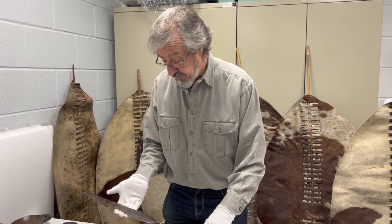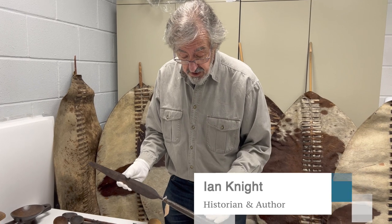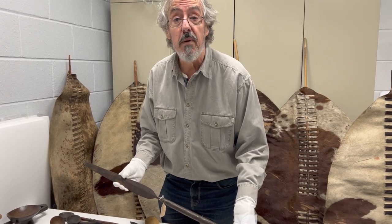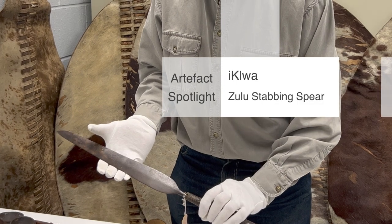Hello everyone, this is an Artifact Spotlight from the Clash of Empires exhibition. This is the iconic Zulu weapon most associated with the rise and fall of the Zulu Kingdom — the famous stabbing spear.